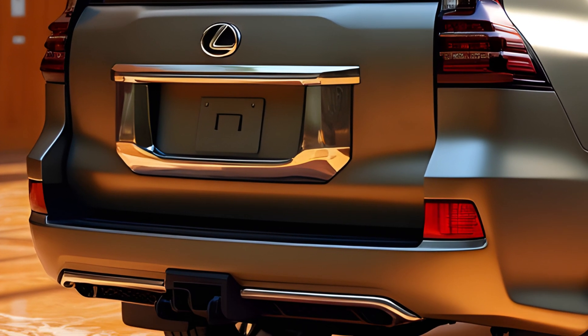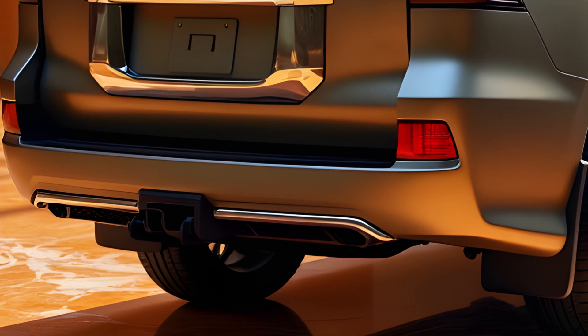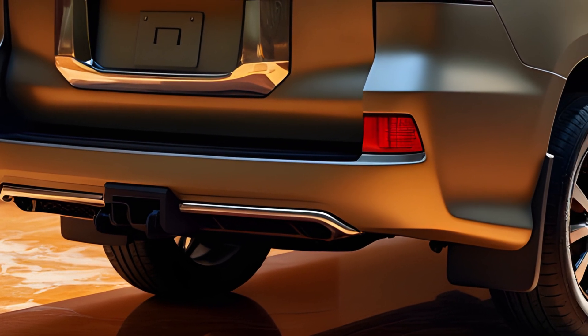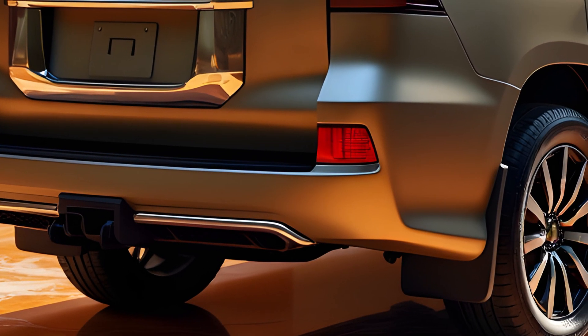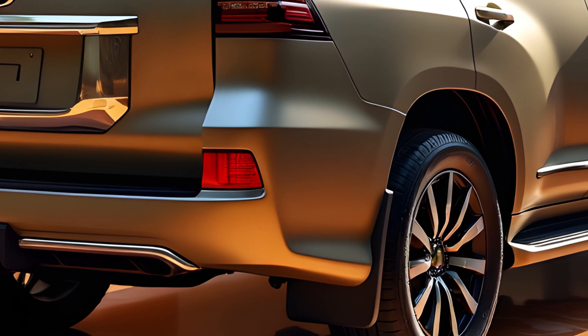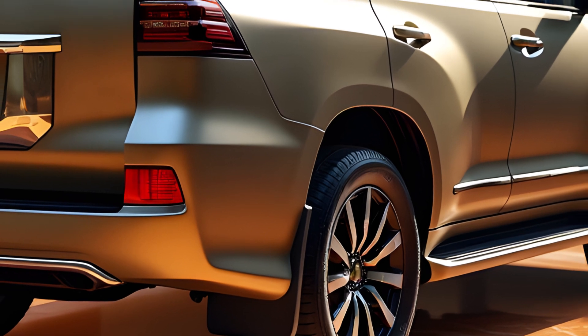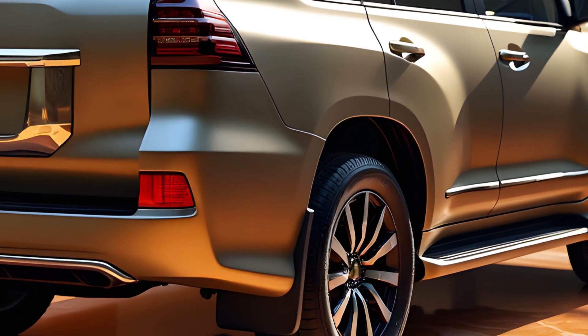The exterior of the 2025 GX boasts a sleeker, more aerodynamic design compared to its predecessors. The bold front grille, streamlined contours, and redesigned headlights contribute to its modern aesthetic. Traditional design cues, like the distinctive D-pillar and upright mirrors, remain as a homage to its heritage.